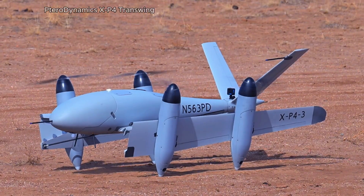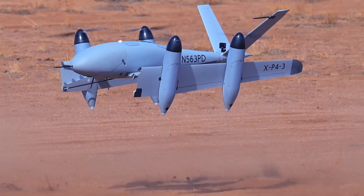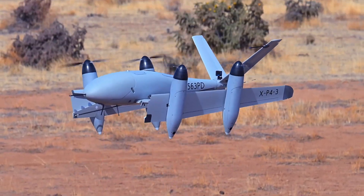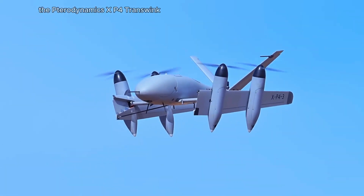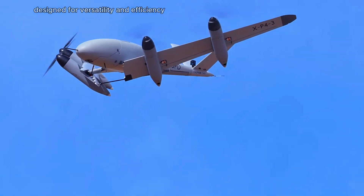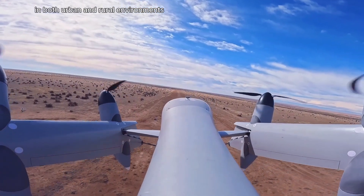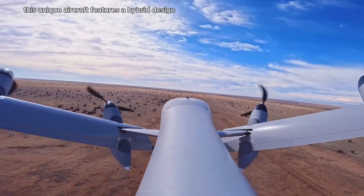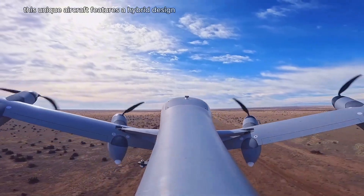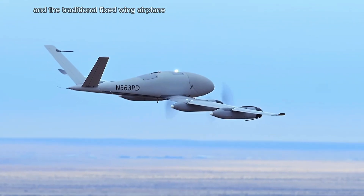The TerroDynamics XP4 Trance Wing is an innovative aircraft designed for versatility and efficiency in both urban and rural environments. This unique aircraft features a hybrid design, combining the capabilities of a drone and a traditional fixed-wing airplane.